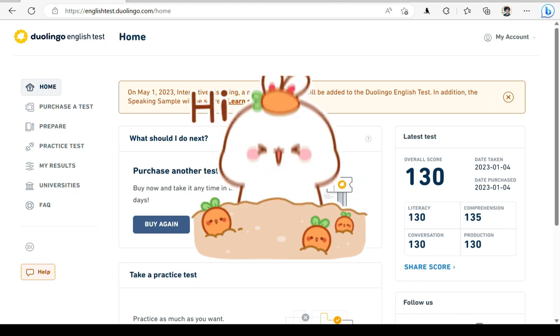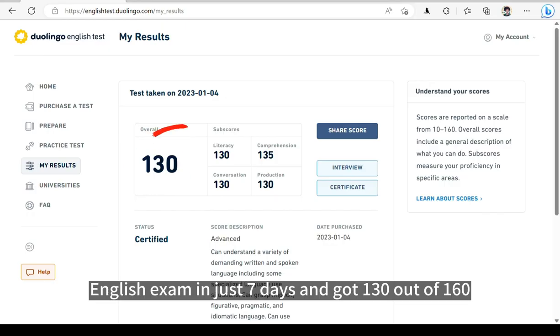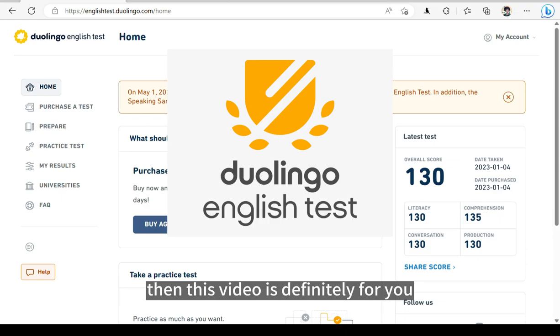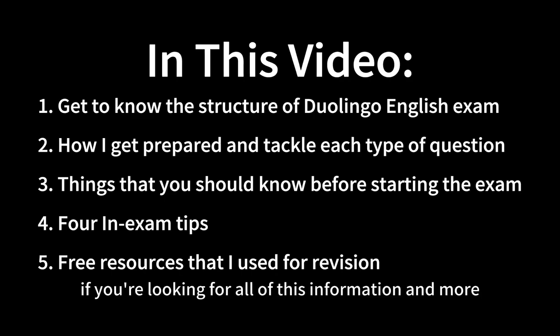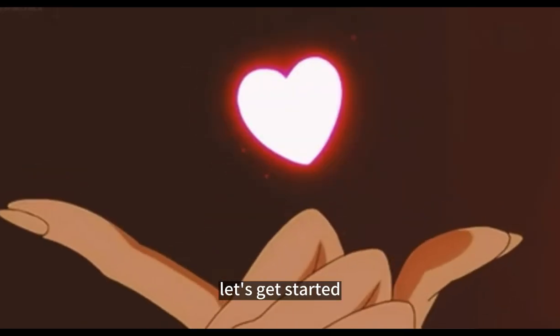Welcome, my friend. In this video, I'm going to share with you how I prepared for my Duolingo English exam in just 7 days and got 130 out of 160. If you are planning to take the Duolingo English exam, then this video is definitely for you. Here are the 5 things that you can take home from this video. Let's get started.